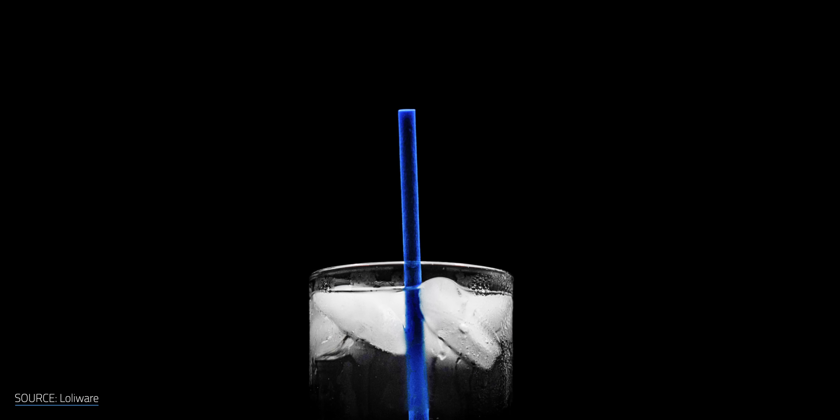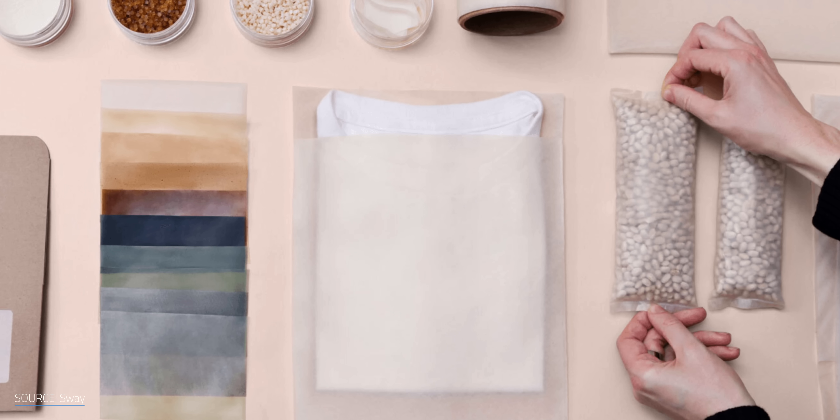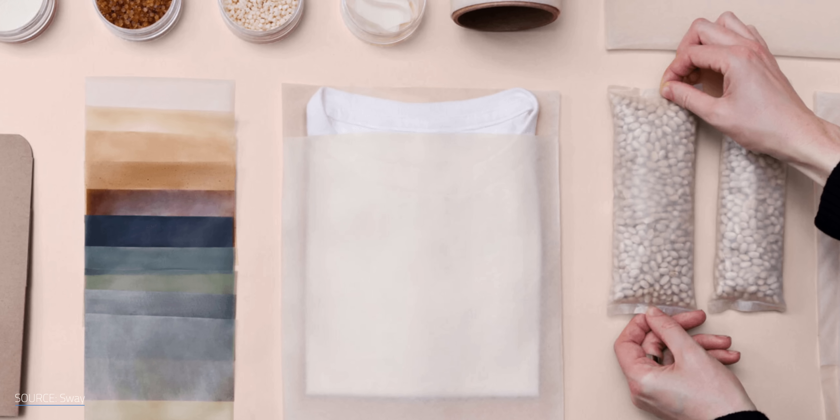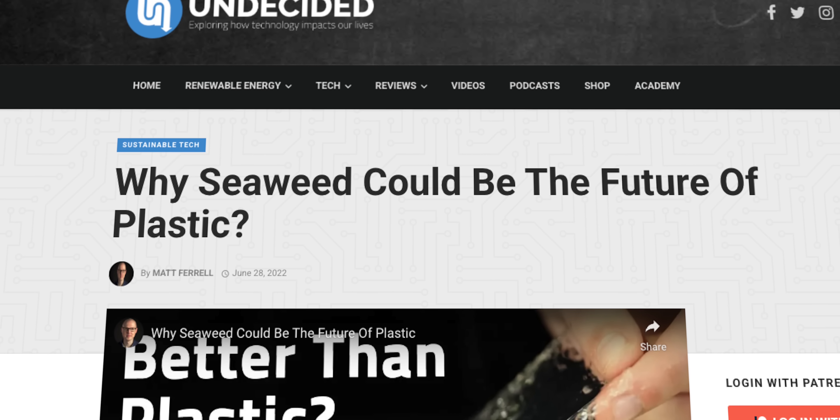Lolliware has created a seaweed-based single-use straw. And Sway is swaying fashion brands towards compostable garment bags made from kelp. If you want to dive deeper into how seaweed could replace plastic, I've got a whole episode on that.